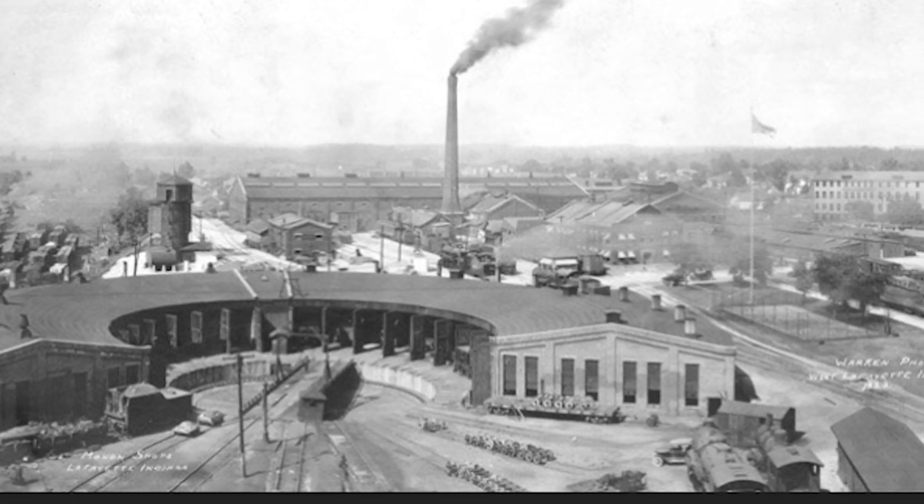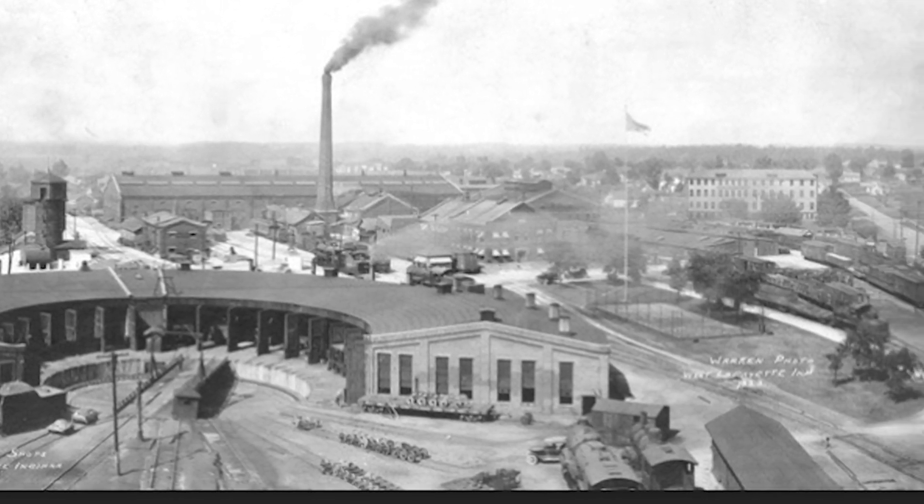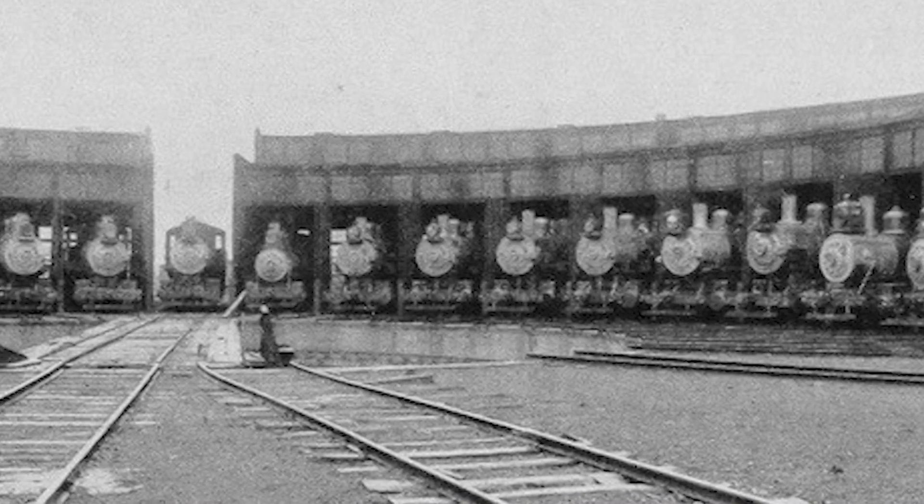Major cities grew up around railroad terminals that kept locomotives moving. A town in the Piedmont of Georgia called Terminus grew into the modern-day city of Atlanta. Chicago was a transportation hub, and the city grew around it.